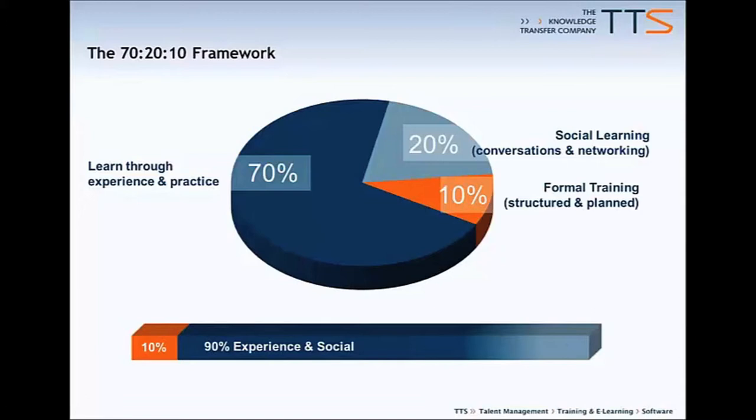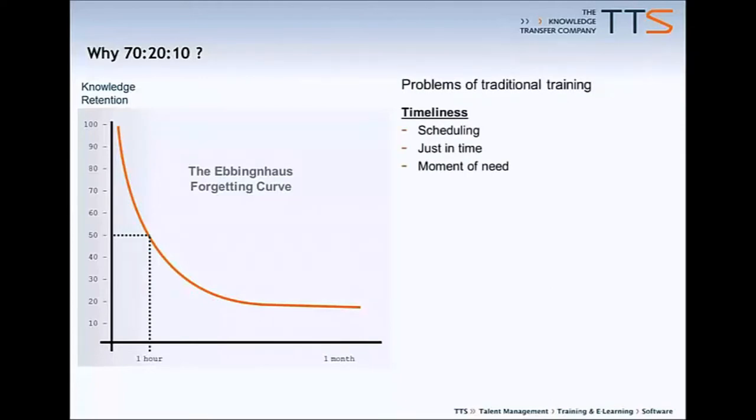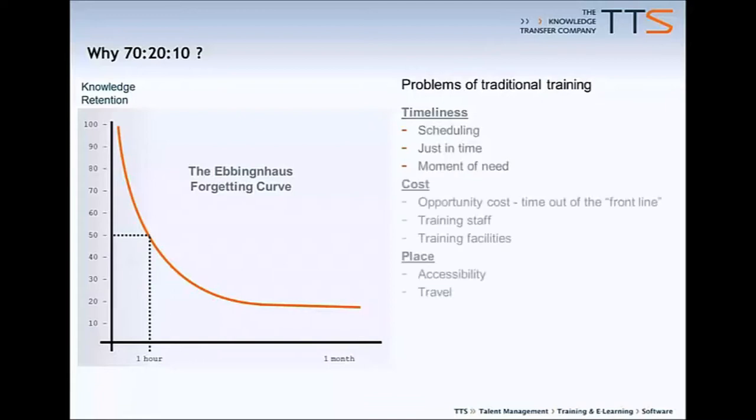Why are learning organizations moving in this direction? Some aspects are certainly not new. The forgetting curve, researched by Herman Ebbinghaus way back in the 1890s, concluded that people forget roughly half of what they've been told within one hour, unless they have the opportunity to put it into practice. This is terribly relevant in the context of an enterprise software deployment. If you need to train hundreds or thousands of users how to use a new ERP system before go-live, many of those people will have ample opportunity to forget what they've been told. Organizations are also seeking to escape the scheduling nightmare that comes from having to train hundreds of people, and that's a good reason to move towards the 70-20-10 model.